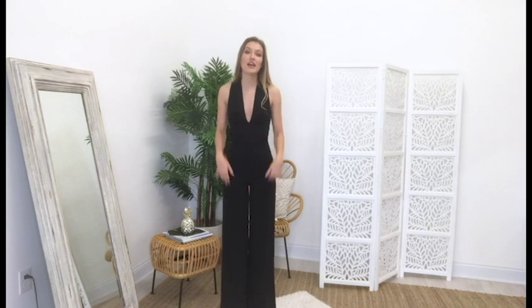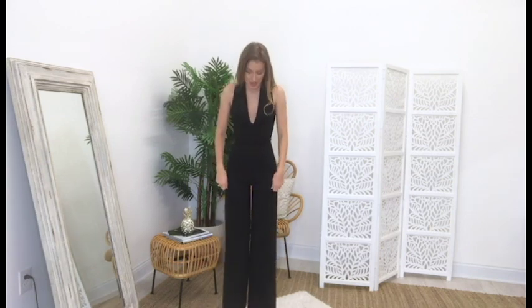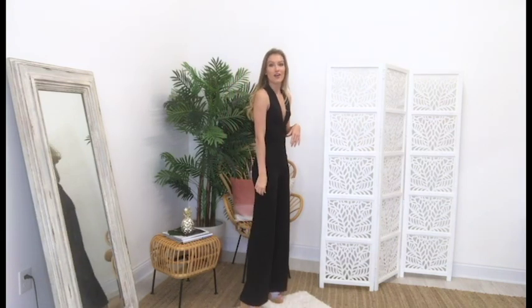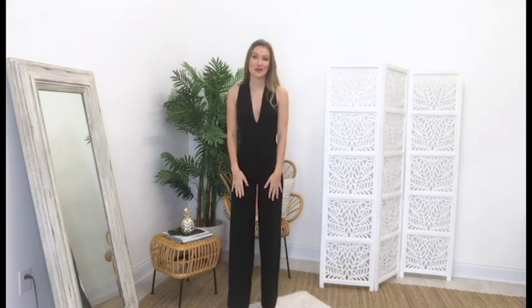I'm wearing a small. I am pretty tall — I'm 5'9 and I'm wearing some wedges here. So even though I'm super tall, it still hits me at a really good length. It doesn't feel like high waters at all, and I definitely don't have to worry about stepping on the pants while I'm walking down the line. That is my biggest fear — to trip and fall or to step on my dress while walking the line.